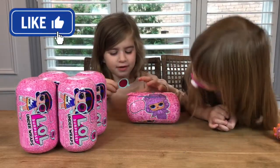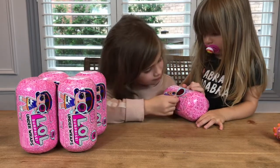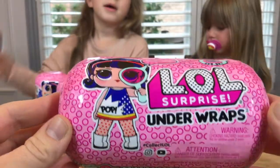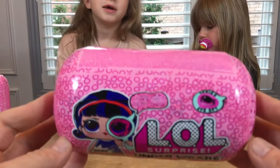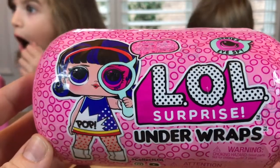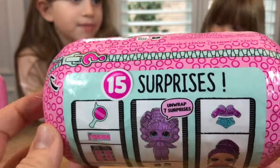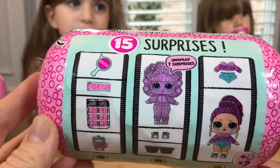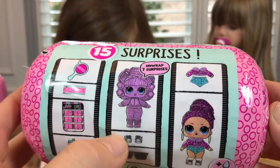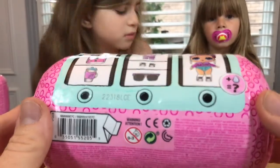We found our I Spy Glass and let's find the messages on the outside. Here is the LOL Surprise Under Wraps capsule — it is huge compared to the other LOL Balls. It is part of the I Spy Series. Here is a gorgeous LOL on the front with popping colors and hashtag collect LOL. There are 15 surprises inside: your I Spy Glass, secret message, codes, a bottle, this awesome doll with 7 surprises unwrapped, shoes, glasses, an outfit, all the accessories, and some secret messages.